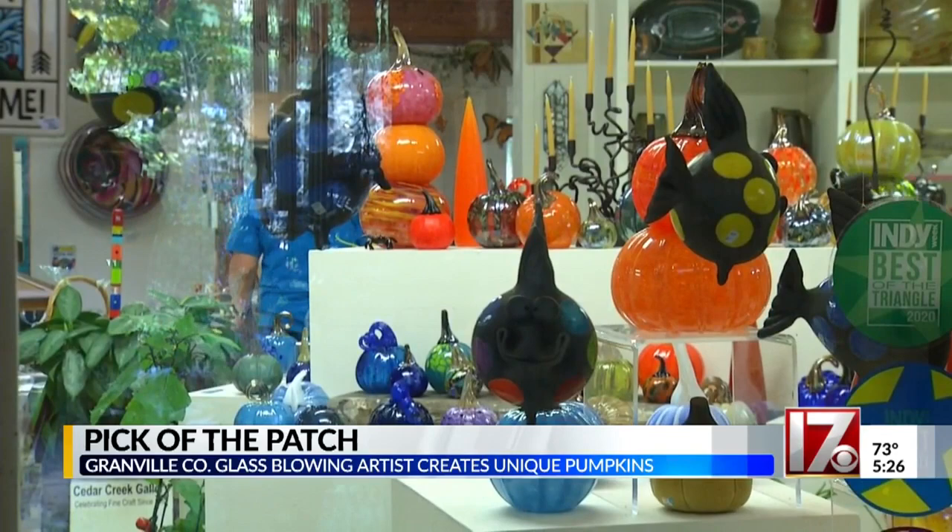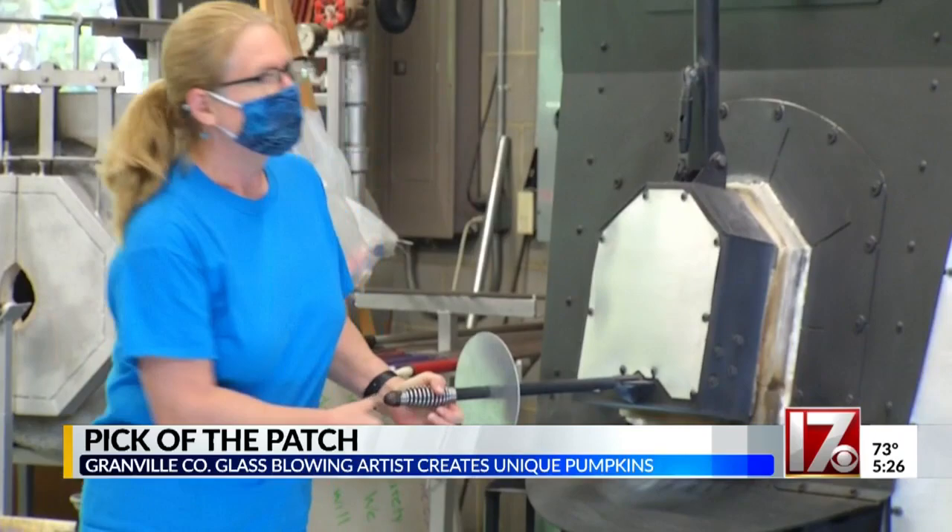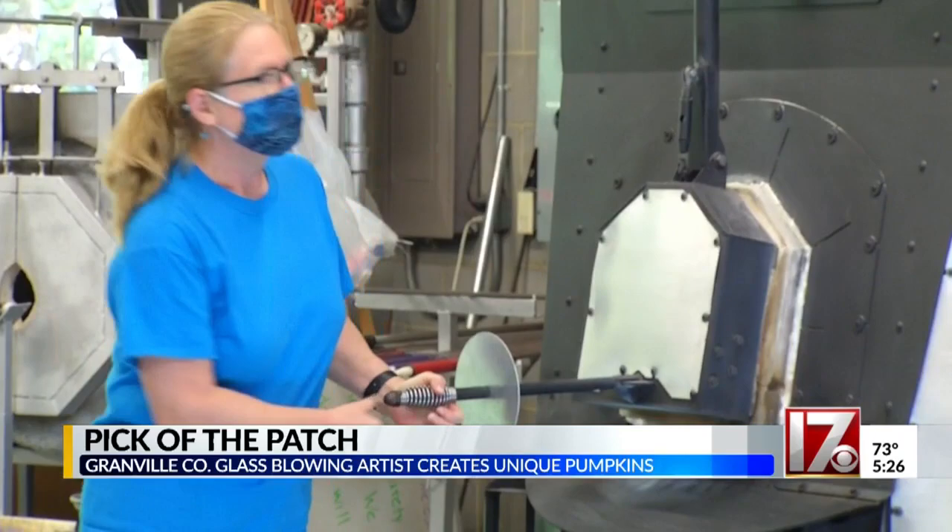We're going to get through this because you either have to laugh or you have to cry, and there are a lot of reasons to cry, but we are choosing to take the laugh option. We're finding the positive. Laura Smith, CBS 17.